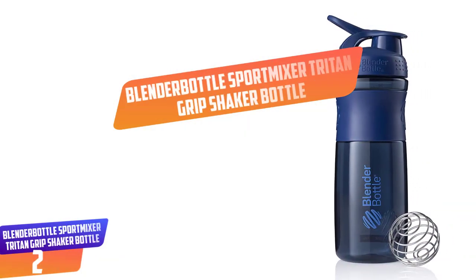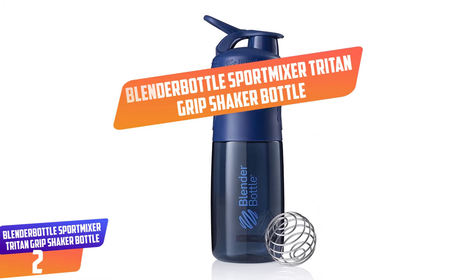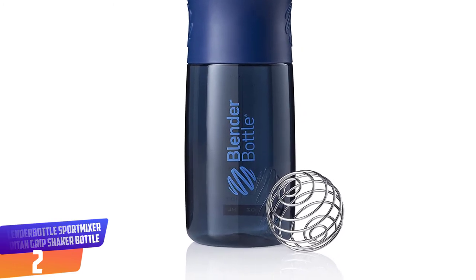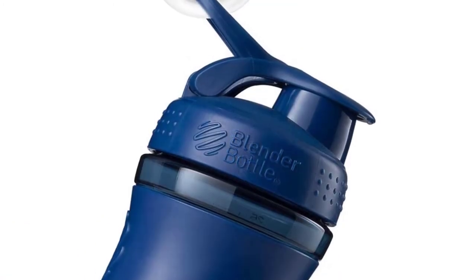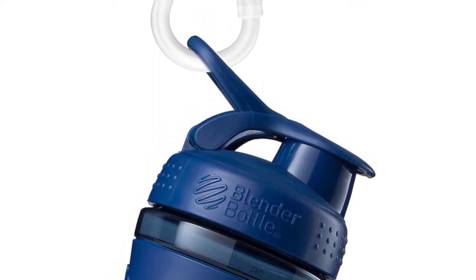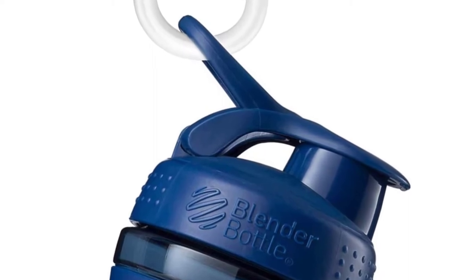Number 2: Blender Bottle Sport Mixer Triton Grip Shaker Bottle. The total storage capacity of the product is 28 ounces and has high quality material which is BPA free. The product is odor resistant and the stainless blender ball blends the ingredients well. The bottle is durable and the most reliable one on the list.